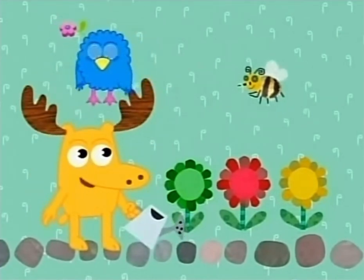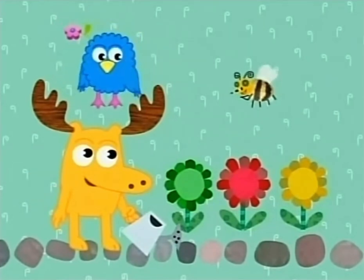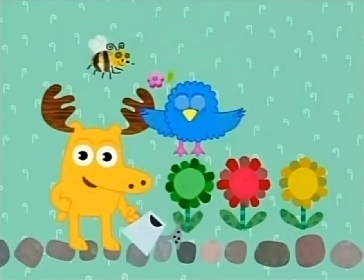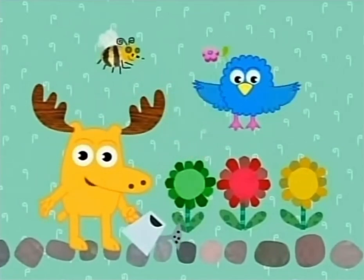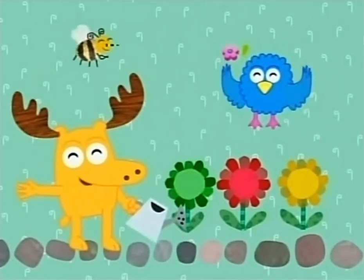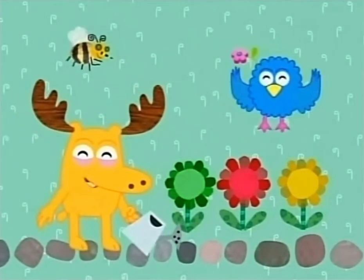Okay, Bee, can you tell us which flower you're looking for? I need to find a yellow flower. A yellow flower. Is it this one? No. This is a green flower. Is this one the yellow flower? Yeah! You're absolutely right — this is the yellow flower. You know your colors!